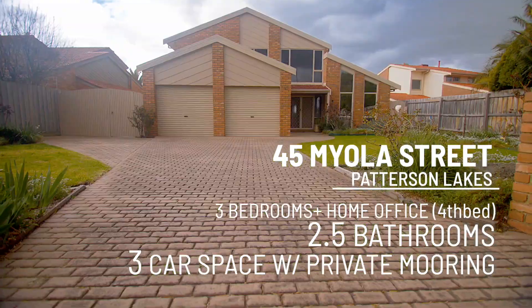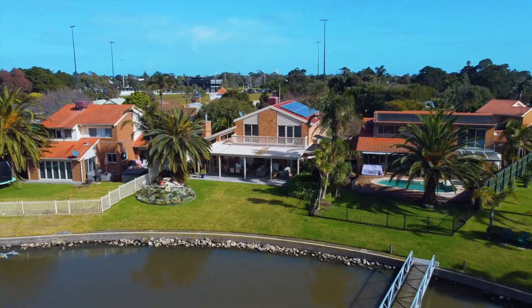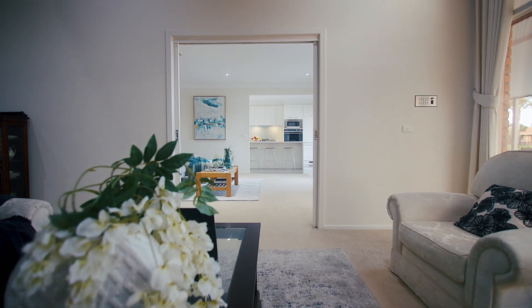This is a luxury lifestyle that will be the envy of your friends, and as soon as you enter you're met with breathtaking water views. Offering that all-important private mooring, this home provides generous living and dining areas offering space for everyone to enjoy.